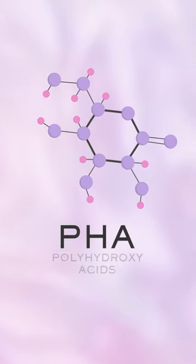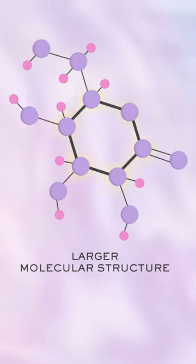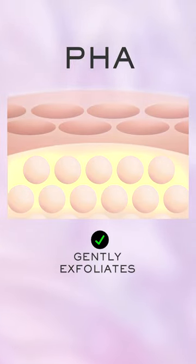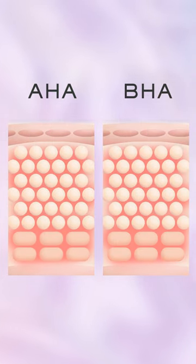Introducing PHA, or polyhydroxy acid. PHAs have a larger molecular structure compared to AHAs and BHAs, which means they gently exfoliate the skin surface instead of absorbing deeply. Deeper absorption into the skin is what can sometimes lead to discomfort like tingling or burning, especially if you have sensitive or acne-prone skin.